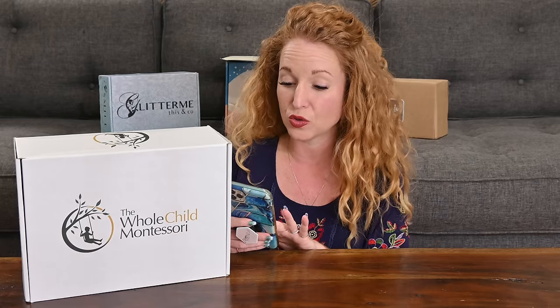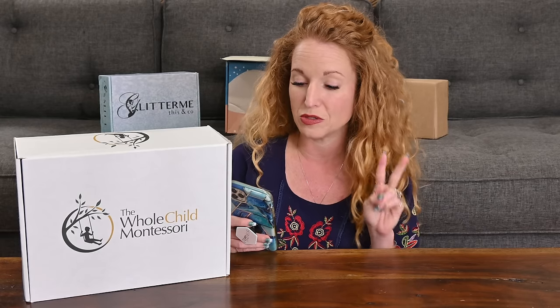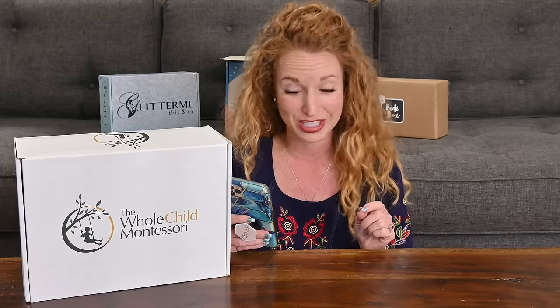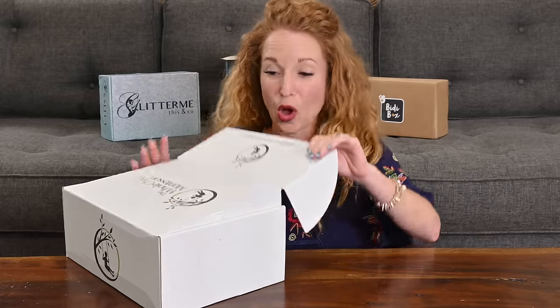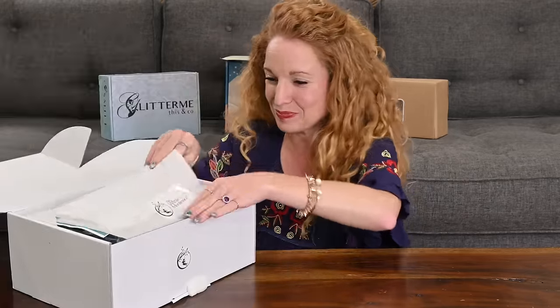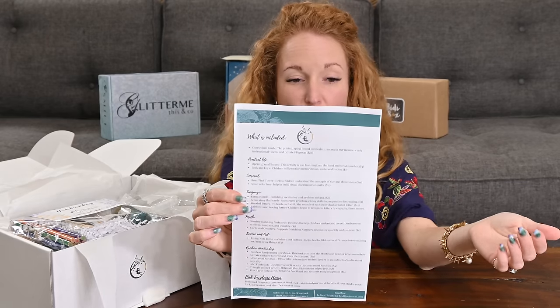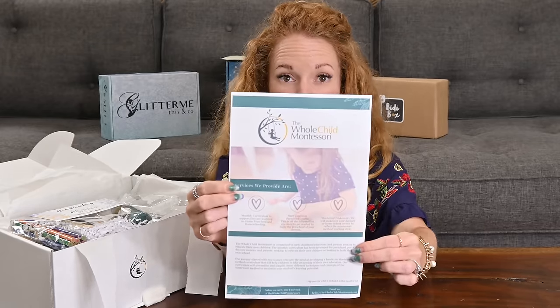The Whole Child Montessori is committed to early childhood educators and parents looking to educate their own children. The monthly curriculum has been developed for preschool, pre-K, daycare owners, and parents seeking to educate their children or build their own school. It was started by two women who saw a need to develop a hands-on Montessori method curriculum to help children take ownership of their own education. Their curriculum streamlines and simplifies many techniques of the Montessori method to maximize students' learning potential. I wish you guys could feel this box — it is so heavy.